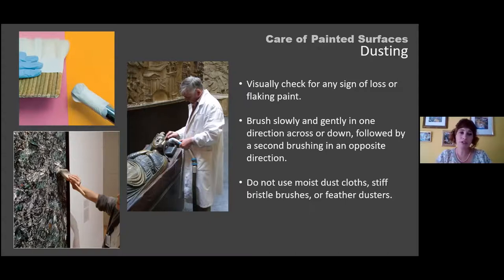Swiffer dusters — while fantastic at home — are not recommended in museum collections. Not only do they leave fibers behind, but many now have added scents and polishing compounds, such as Pledge. Anything added to them can transfer onto the surface of the object and cause problems later on.